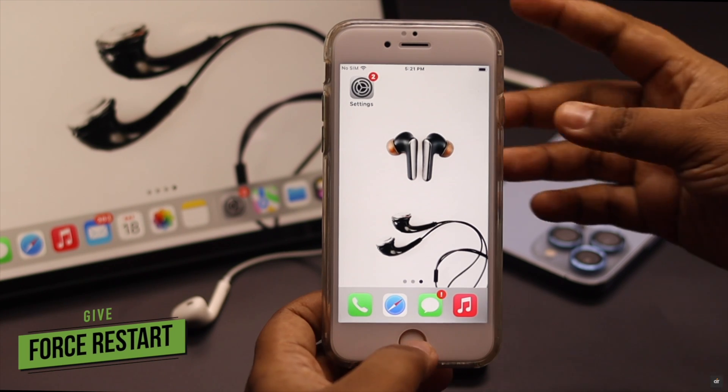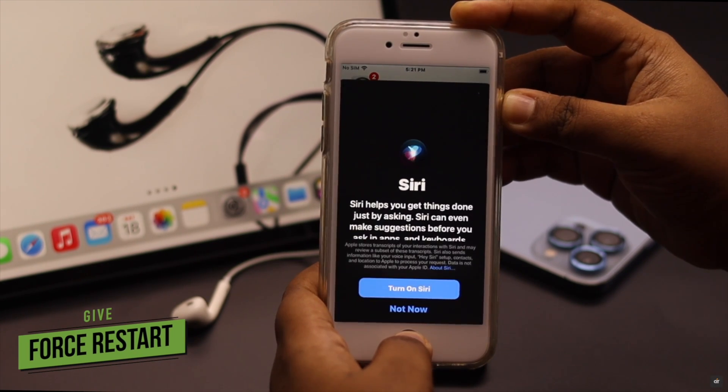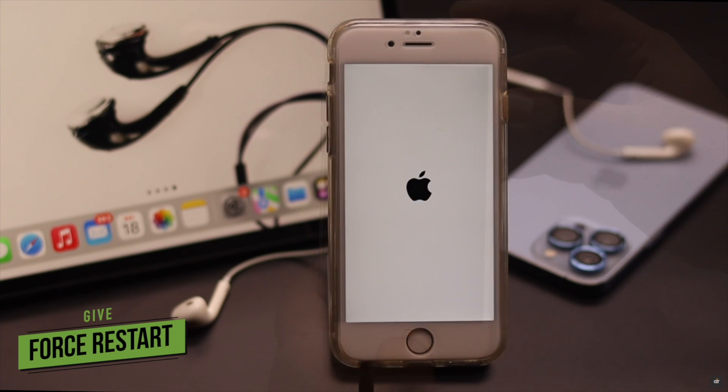Sometimes headphone problems can happen due to a minor software glitch. To fix it, you can give your iPhone 6s and 6s Plus a forced restart.